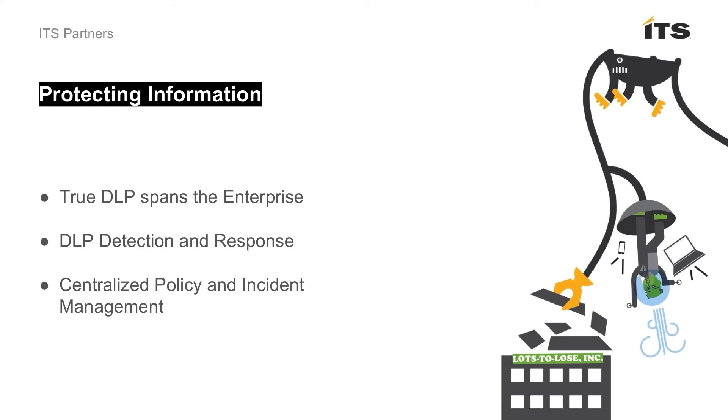Once we find something that needs action, we need the appropriate response — enforce encryption without the user having to do anything, quarantine in some cases, notify people, and do things from an incident management standpoint that go way beyond the native functionality in Office 365. And because we're in a hybrid world where data is everywhere, having centralized policy management is really, really critical. I don't want one approach for Office 365 and a different approach for all the rest of my DLP problems — especially if I'm a larger organization. I want one console, unified policy management.